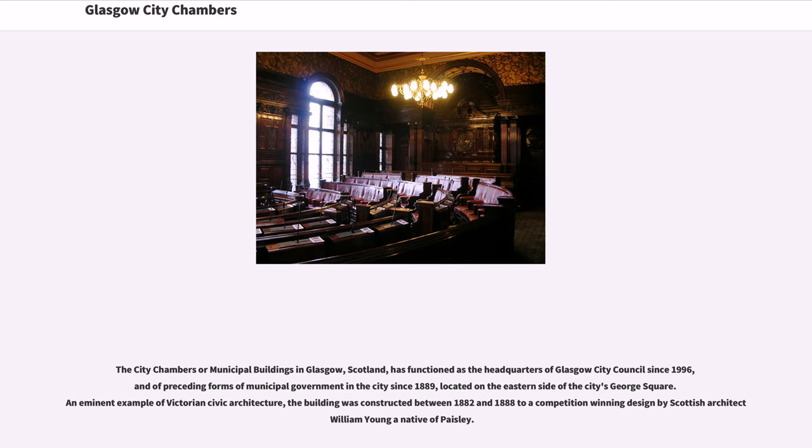The City Chambers, or Municipal Buildings, in Glasgow, Scotland, has functioned as the headquarters of Glasgow City Council since 1996, and of preceding forms of municipal government in the city since 1889. Located on the eastern side of the city's George Square, it is an eminent example of Victorian civic architecture. The building was constructed between 1882 and 1888 to a competition-winning design by Scottish architect William Young, a native of Paisley.